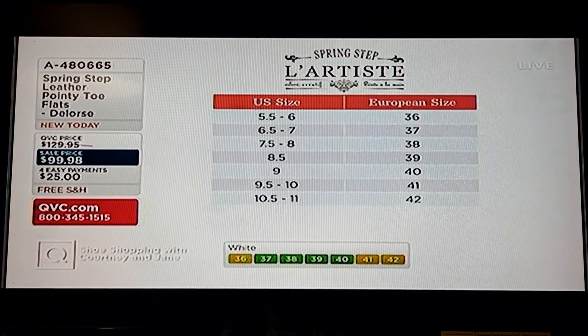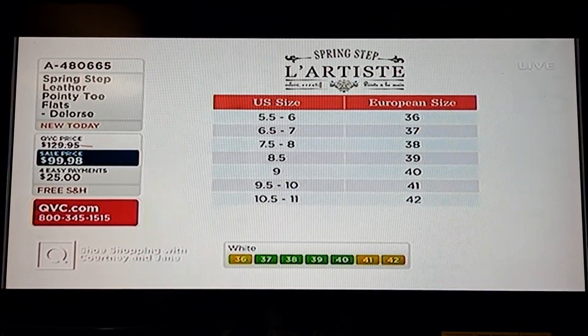Courtney teeters between 6½ and 7, so the 37 is good for her. Spring Step has that European shoe feeling. The minute you put your foot in, the leather is so nice that it's just immediately comfortable.